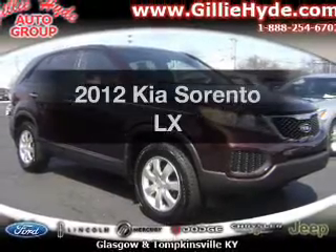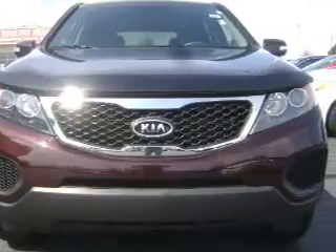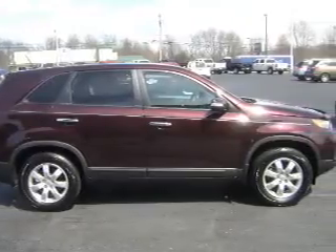Introducing the 2012 KIA Sorento. If you're looking for an automobile with great attributes, look no further. With an efficient four-cylinder engine, the powertrain includes front wheel drive, connected to a smooth shifting six-speed automatic transmission.